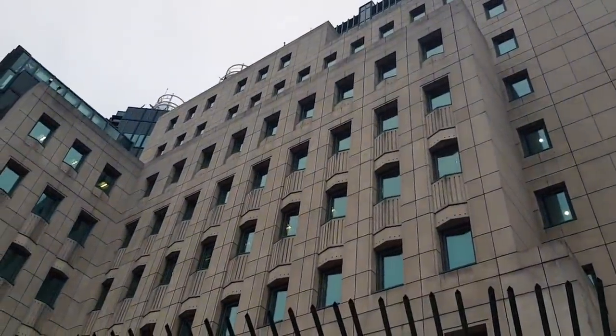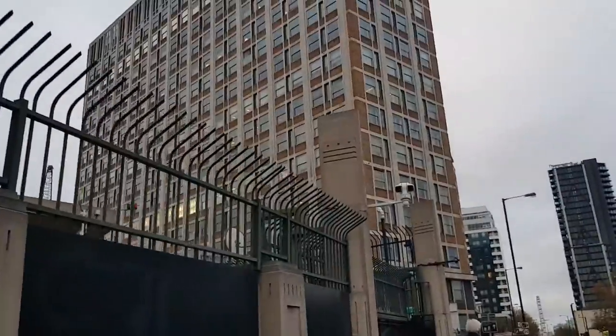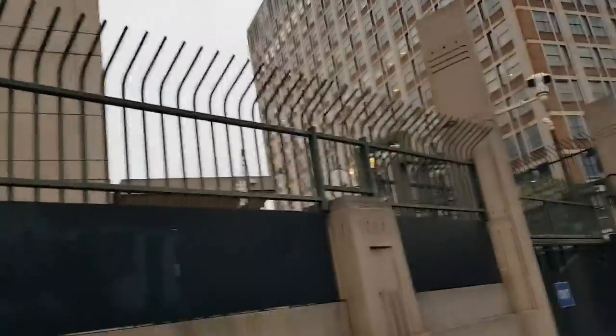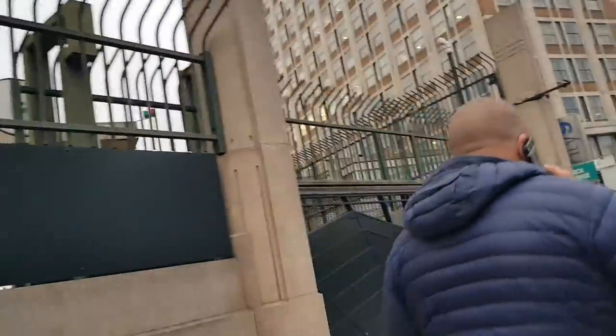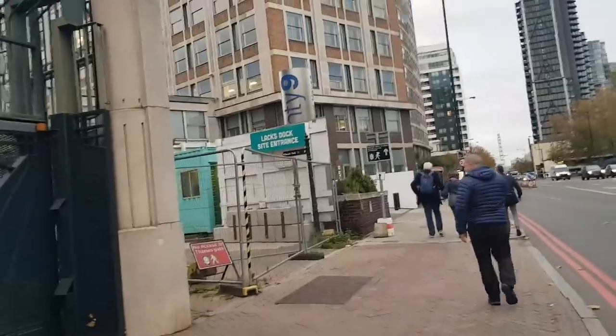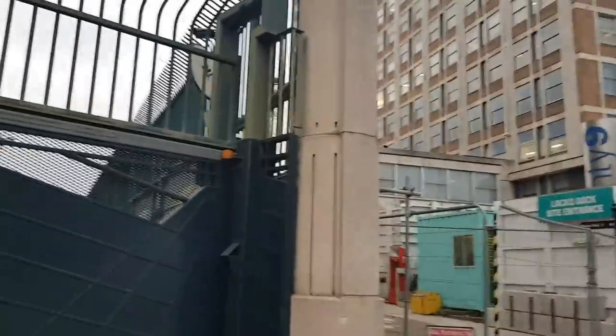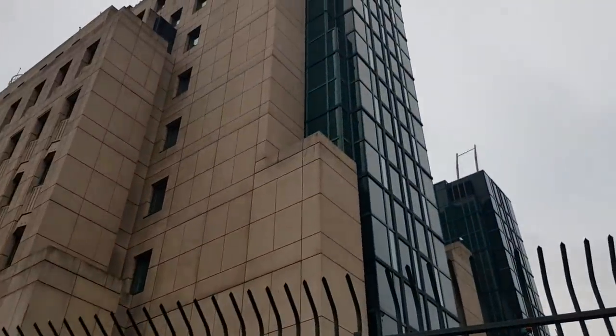That is nice — wow, that is really nice. It's a lovely, lovely building, it really is.